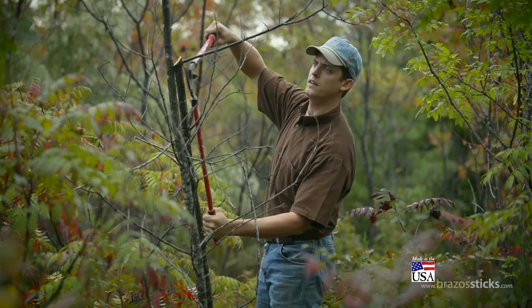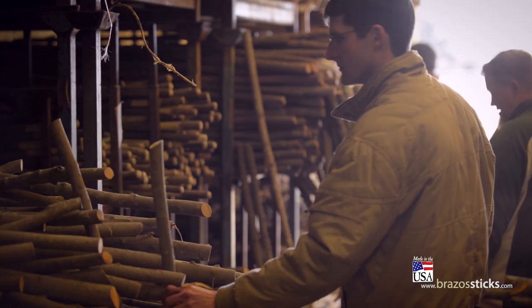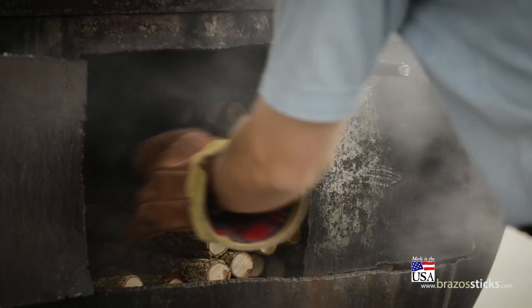Our artisans take care to choose a sturdy piece of wood that lasts for many years. The sticks are then inspected by our artisans and sorted according to the final product. Any pieces that are too crooked for our standards are then steamed and straightened.